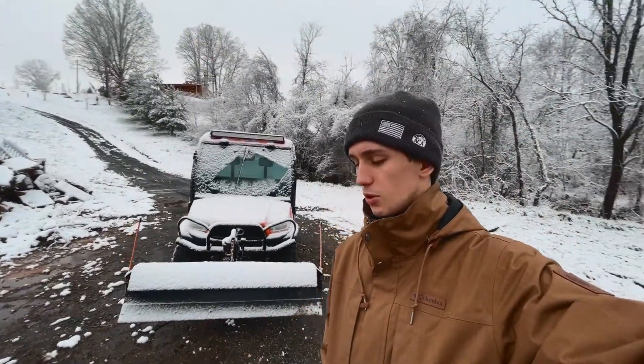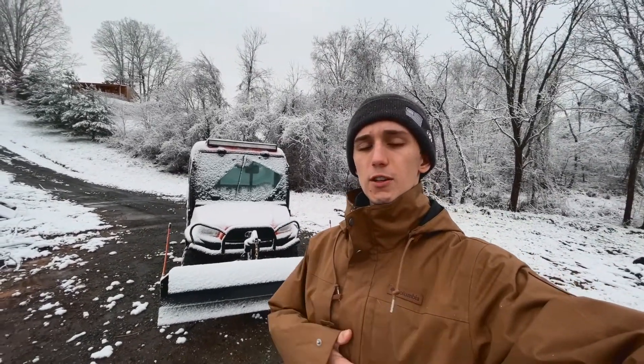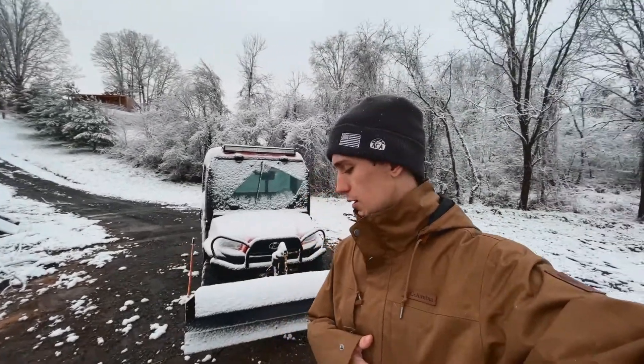With that, I'll keep this short and simple. If you guys have any snow plowing needs in the future or any questions about this UTV, feel free to give us a call, shoot us a comment, like and subscribe to the video, and we'll see you in the next one.